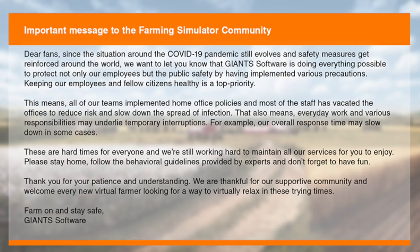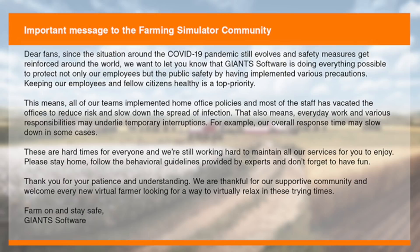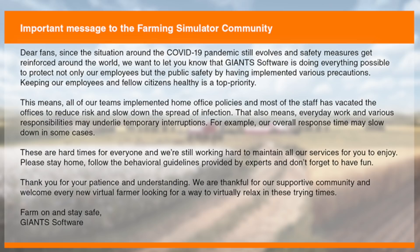"Please stay home, follow the behavioral guidelines provided by experts, and don't forget to have fun. Thank you for your patience and understanding. We're thankful for our supportive community and welcome every new virtual farmer looking for a way to virtually relax in these trying times. Stay safe and farm on. — Giants Software."